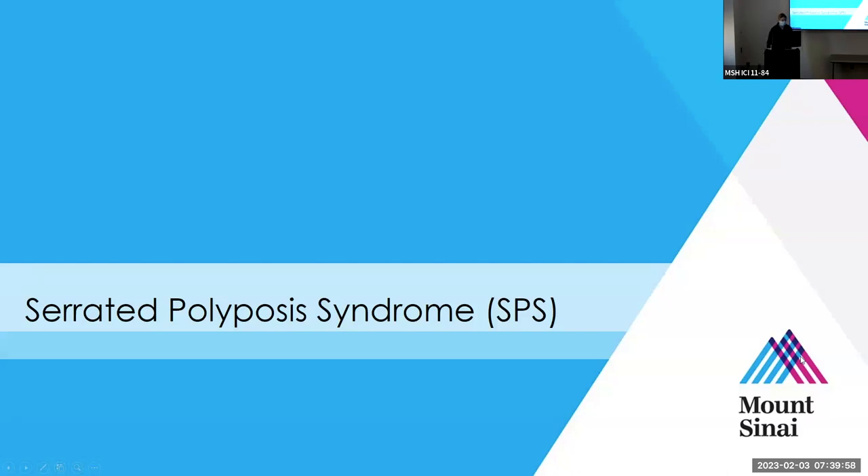I wanted to take a few minutes and talk about serrated polyposis syndrome, or SPS. This is the first time I've personally seen it. It's important to recognize and to know how to surveil these patients, because there's a very high risk of development of colorectal cancer.